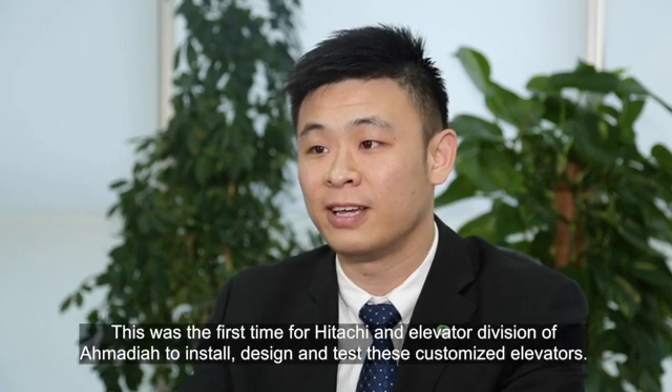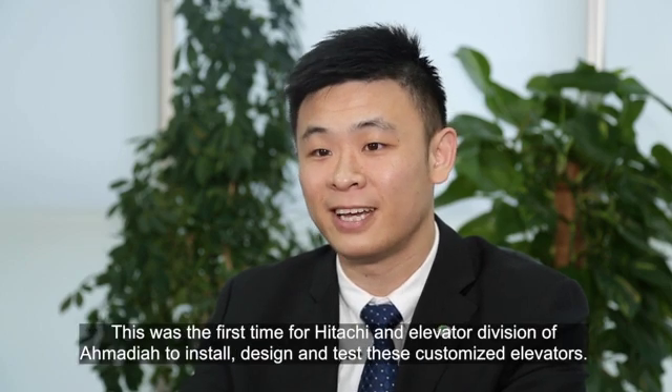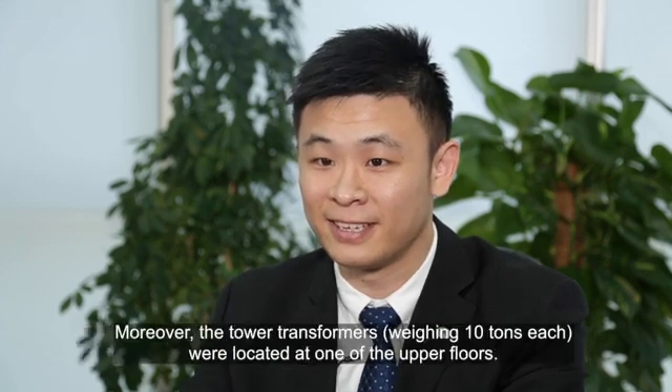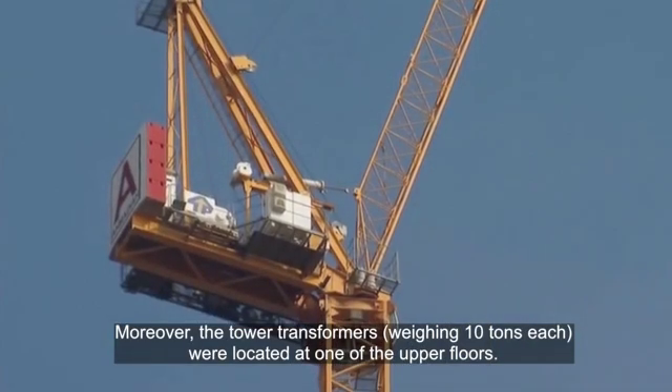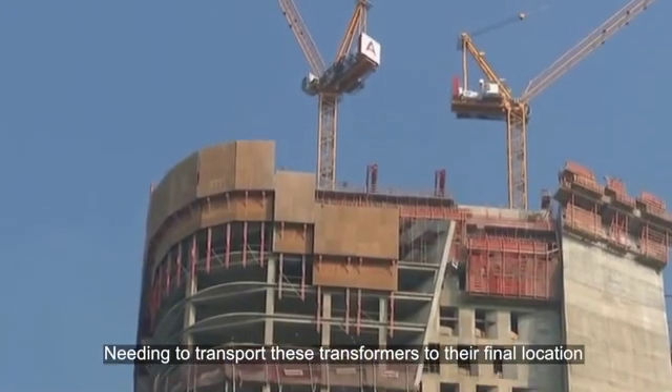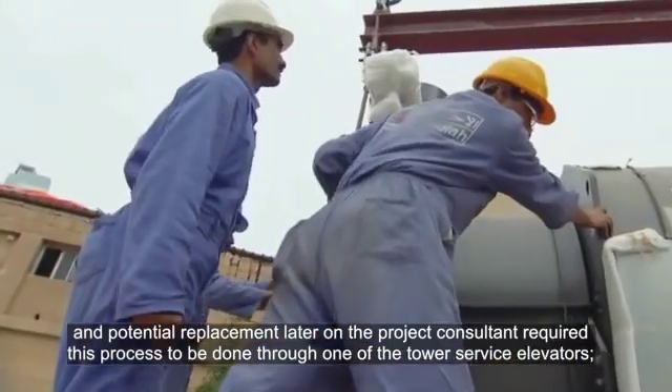This was the first time for Hitachi's elevator division of Ahmadiyya to install, design, and test these customized elevators. Moreover, the tower transformers weighing 10 tons each were located at one of the upper floors, needing to transport these transformers to their final location and for potential replacement later on.